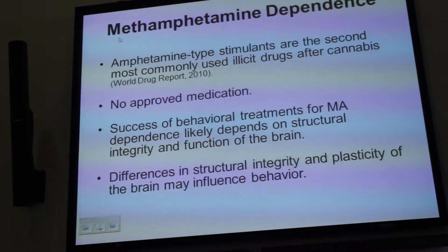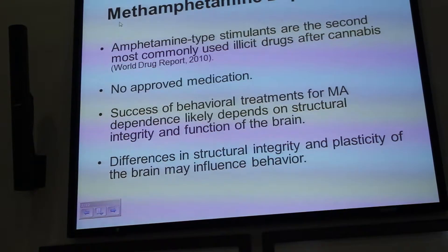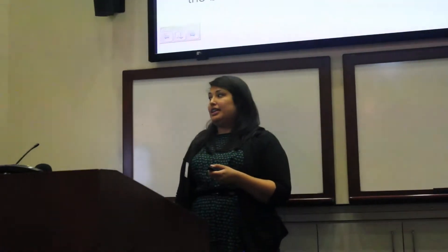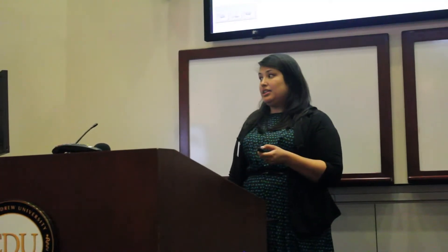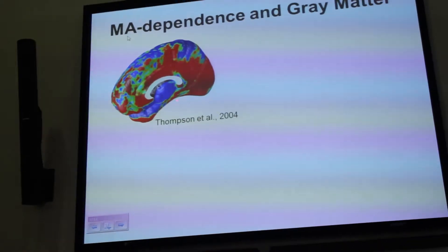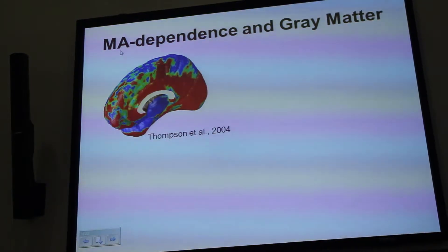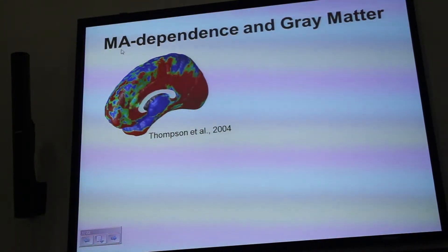There's an emerging literature suggesting that differences in the structural integrity of the brain and plasticity may influence behavior. With this in mind, several studies have used structural magnetic resonance imaging to understand how methamphetamine-dependent individuals differ from healthy controls. The first of these studies was conducted in 2004 by Drs. London and Thompson at UCLA. This is a map of the percent deficits seen in methamphetamine-dependent individuals. The areas in red indicate approximately a 5% deficit in gray matter density in the meth users compared to healthy control participants.